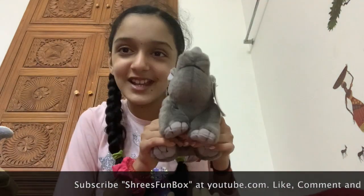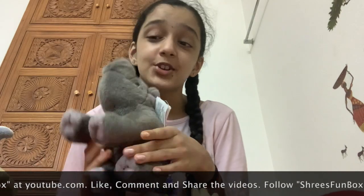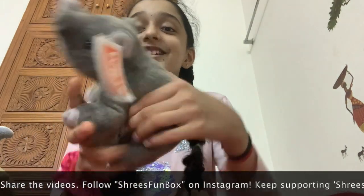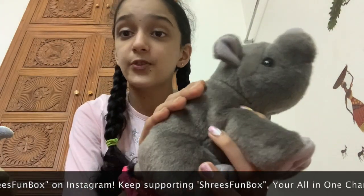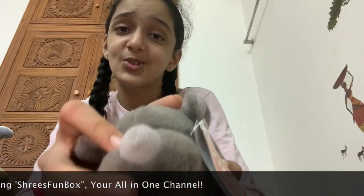The next one is a rhinosaurus - but I'm gonna call him rhino for sure because rhinosaurus is a pretty big name. He's super soft, super big, and cute. He also has a little horn.